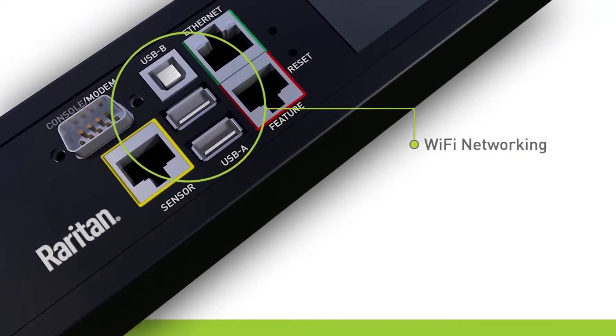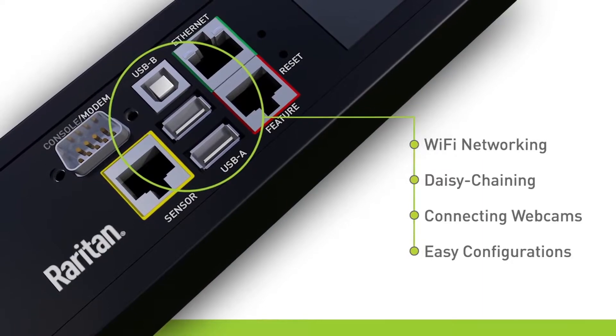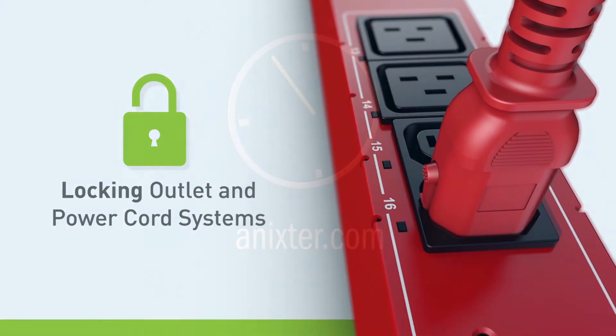Additional features include USB ports for Wi-Fi networking, daisy-chaining, connecting webcams, and turning mobile devices into an at-the-rack display, as well as outlet locking and power cord systems that prevent accidental disconnects.